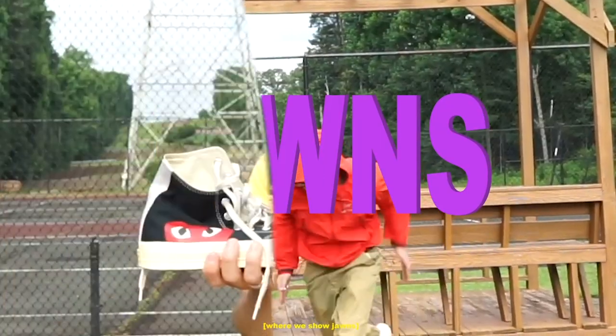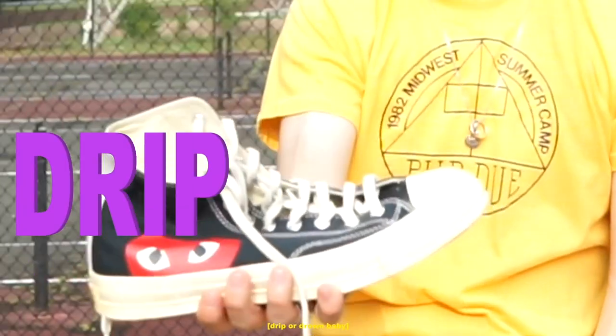I got these — I wear sunglasses. Welcome to the Mark Boutelier Show, where we show fits and sometimes drip. Drip or drown, baby! DRIP! Hey everybody, welcome back to the channel. It is I, Mark. Mark Boutelier.